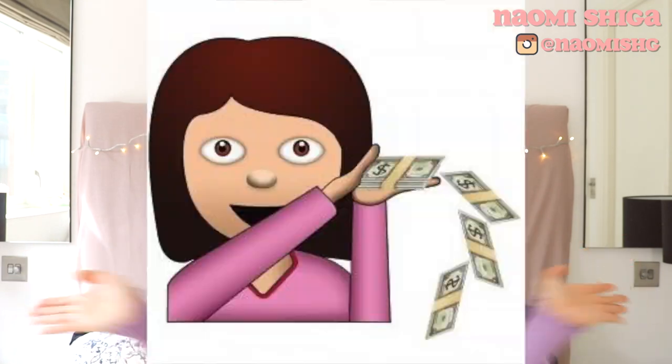Hey guys, how are you doing? I hope you are all well. So today I'm going to show you happiness that money can buy. Money can not buy you long-term happiness, but definitely some short-term happiness that we can kind of use during this period of time.